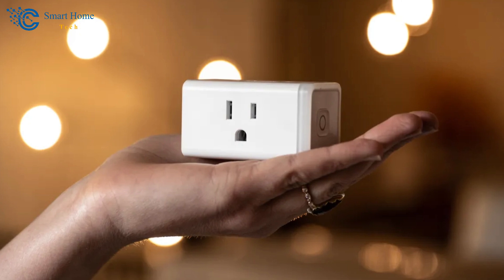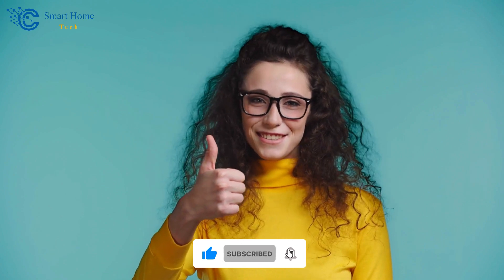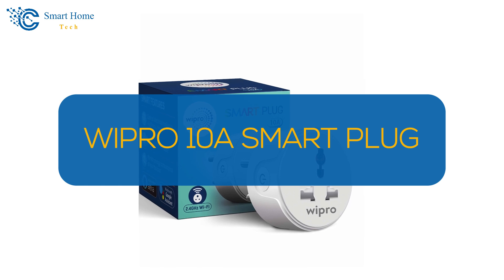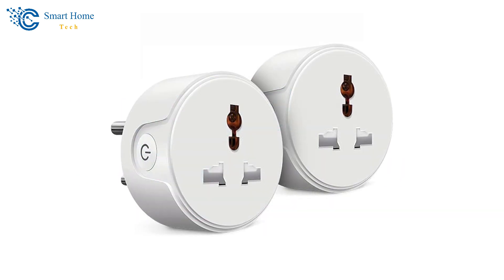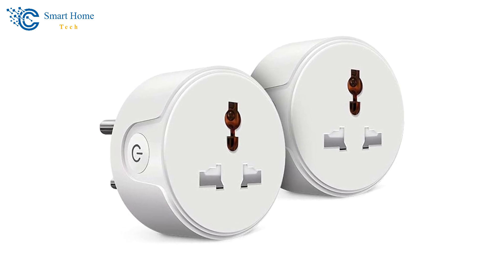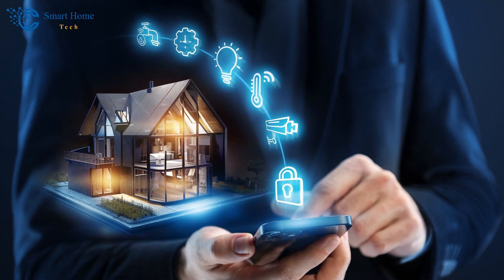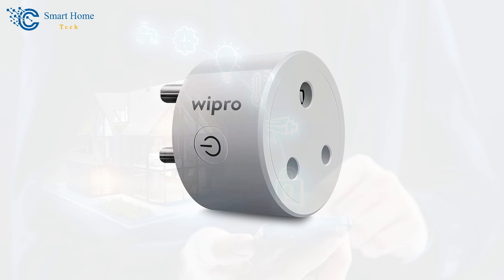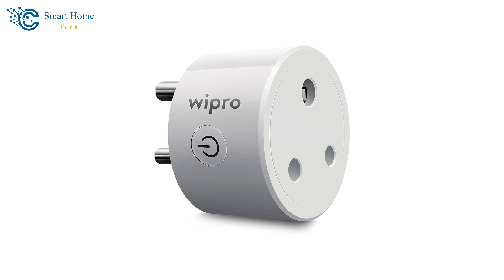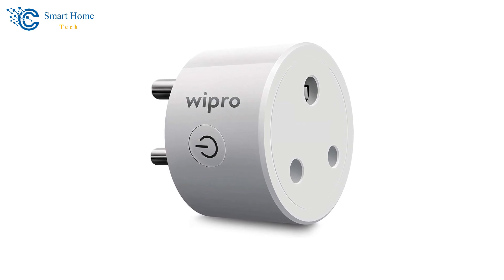Before we move on to our next product, don't forget to give us a thumbs up and subscribe to our channel for more videos. Next up, we have the Wipro 10A Smart Plug. The Wipro 10A Smart Plug stands out in the burgeoning market of smart home devices, particularly for consumers looking to modernize their homes with smart technology. Its aesthetics are as appealing as its functionality — made of durable polycarbonate and featuring a sleek white design.